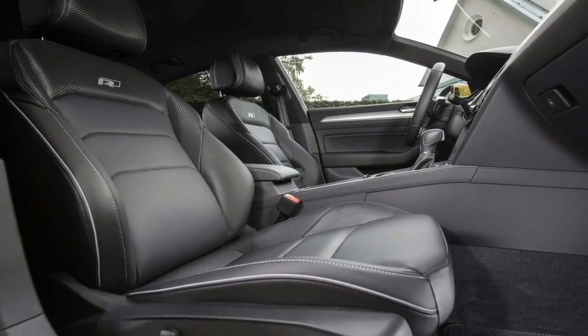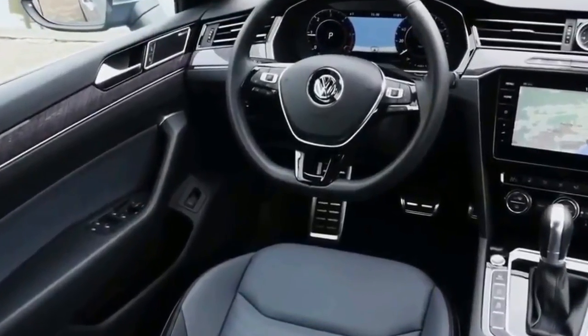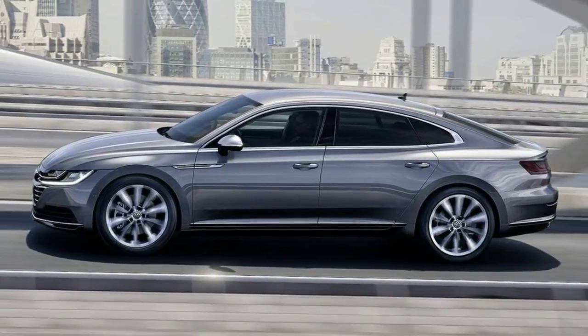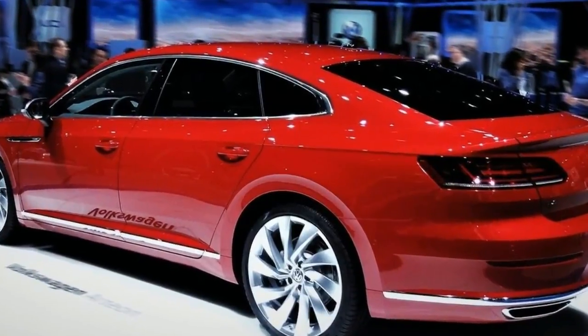The Phaeton ended its 14-year production run last year. But VW hasn't given up on serving the financially comfortable and style-conscious customers who wouldn't be caught dead in a Phaeton, but who appreciate everything else VW stands for: generally high-quality workmanship and materials, lively engines, and balanced chassis tuning.